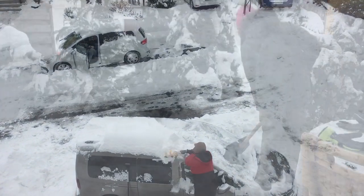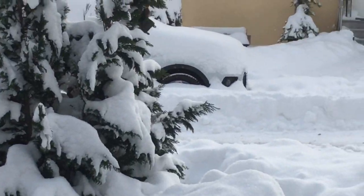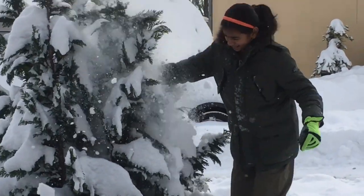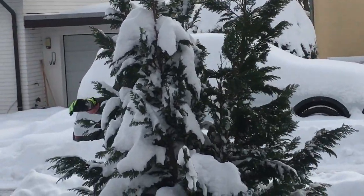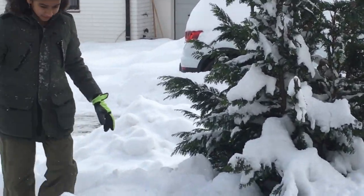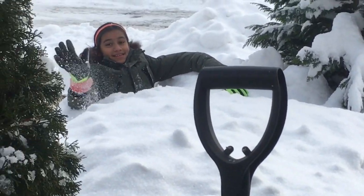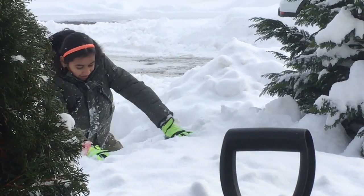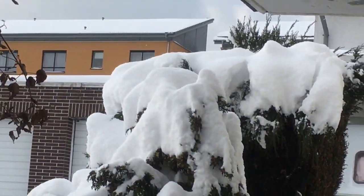This is how they clean their cars. I'm going to clean it. Thanks for watching! If you like my videos, please subscribe. Bye bye!